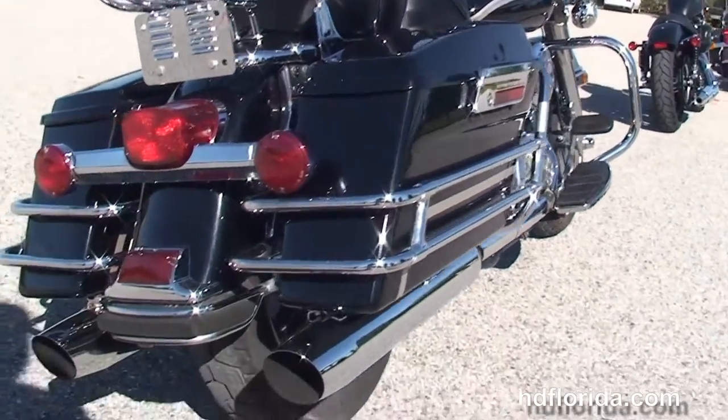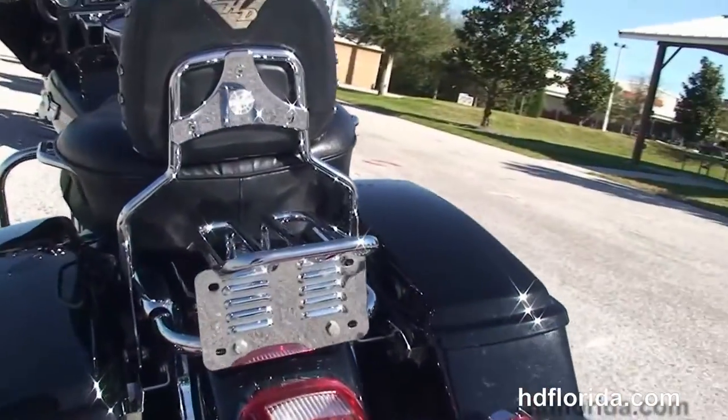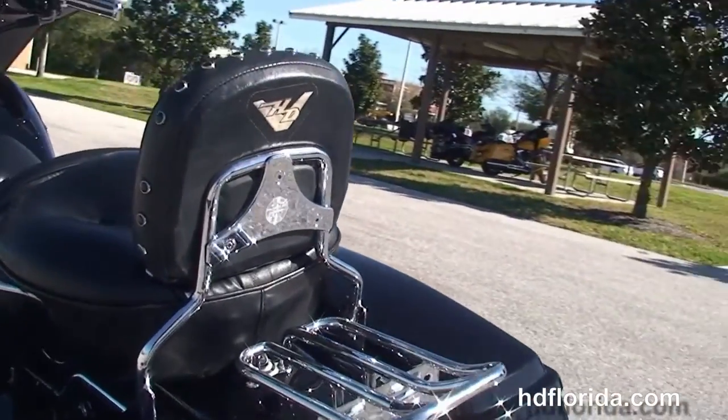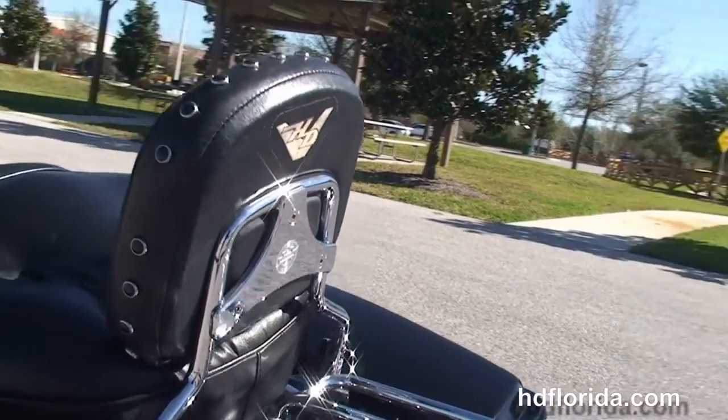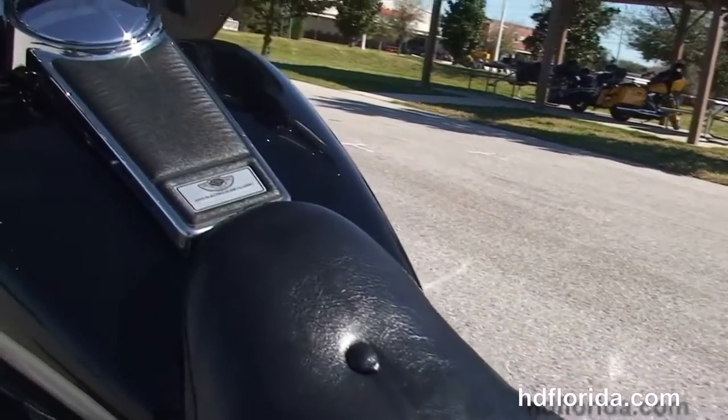It features full-size rider and passenger floorboards, hard-locking saddlebags, and the chrome saddlebag guards. We've got the docking hardware that the detachable passenger backrest is attached to, and we've got the upgraded chrome luggage rack.